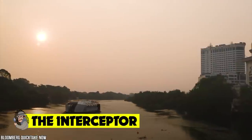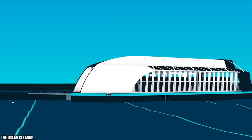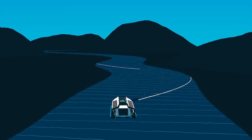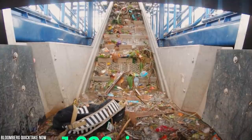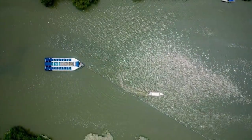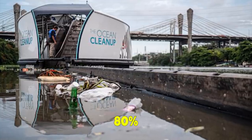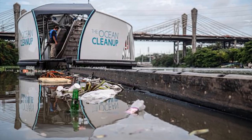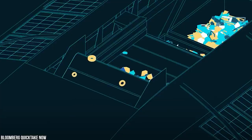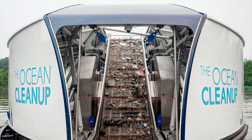The Interceptor is a Dutch-made device that traps trash to prevent it from washing out into the ocean. The prototype has been on a trial run in a drain connecting the notoriously garbage-laden Ciliwung River in Jakarta to the Java Sea. Its inventor, the Netherlands-based non-profit The Ocean Cleanup, estimates that these waterways carry 80 percent of ocean trash out to sea. The Interceptor is powered by solar panels.